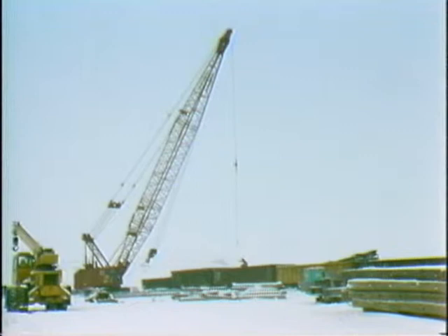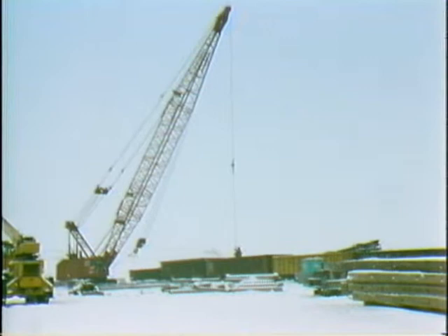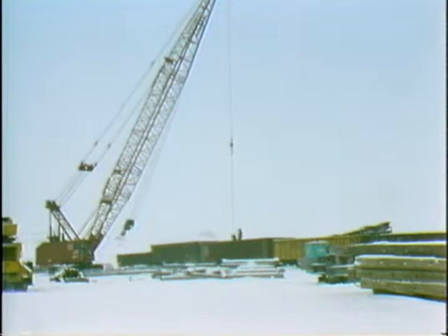At our railroad siding, Combustion Engineering continues to receive rail shipments of boiler steel. To date, we've received approximately 1,700 tons of steel.